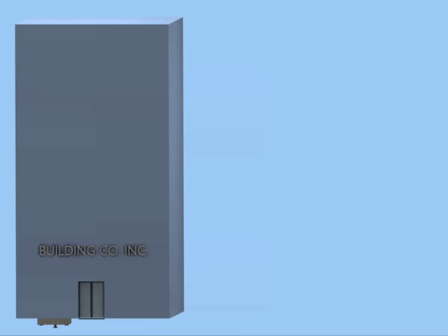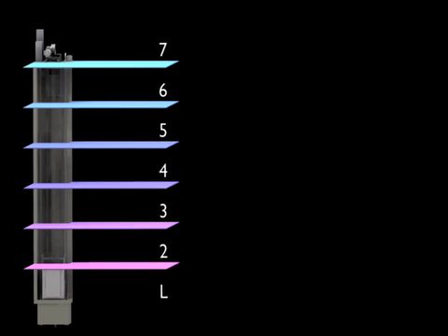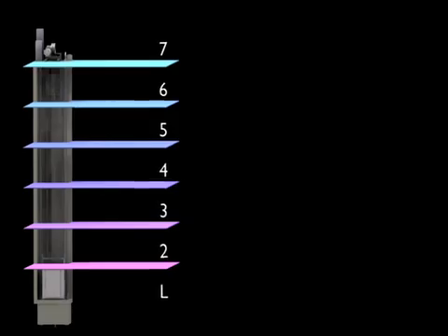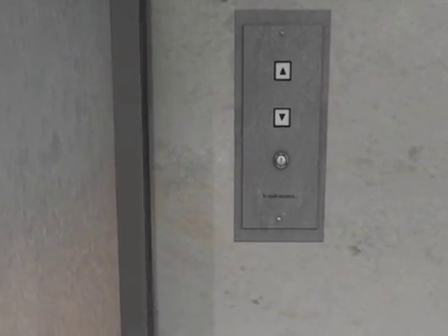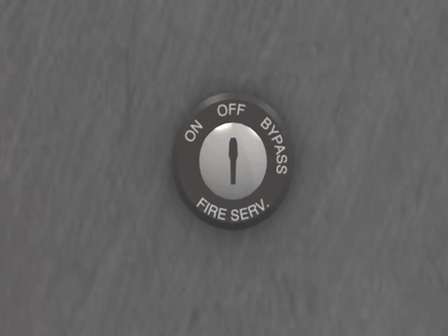Under the 1973 B Addenda to the Code, elevators having a travel of 25 feet or more were required to be provided with fire service operation. Similar to today's requirements, a three-position keyed switch was required to be provided at the main floor. The positions were to be labeled On, Off, and Bypass. However, the code did not specify any particular order. Thus, they may be found in any order, just so long as the three functions are present.